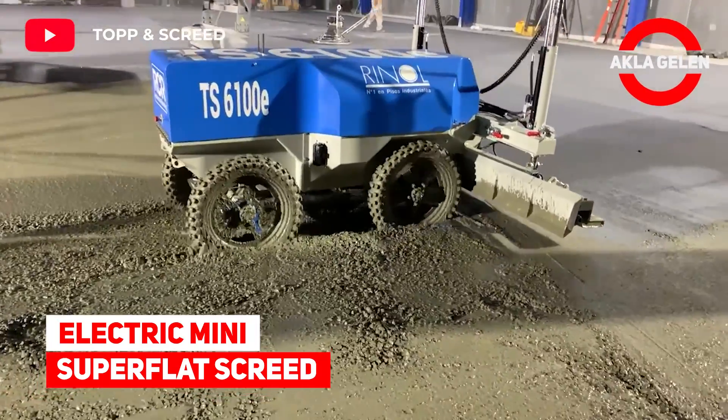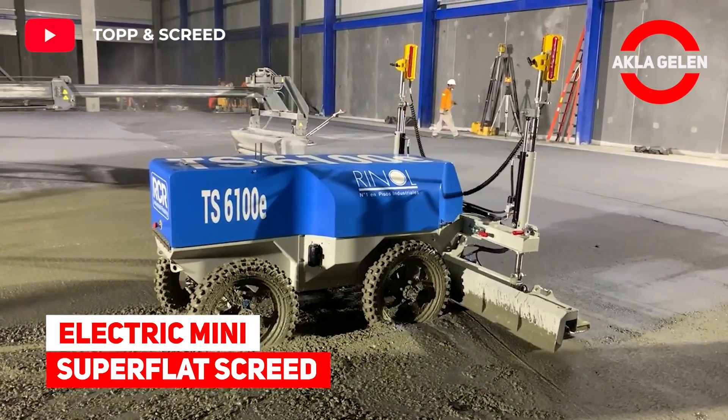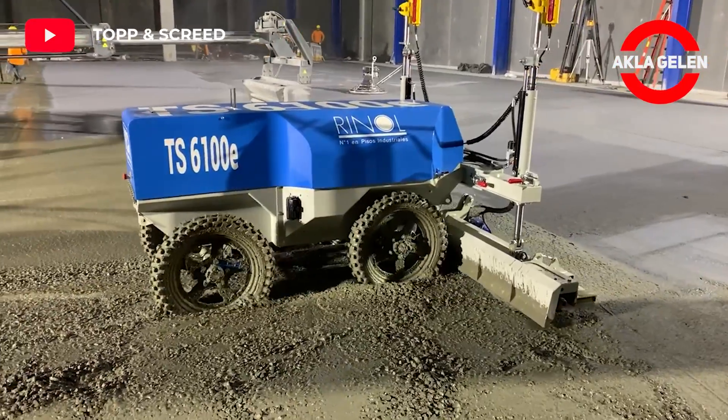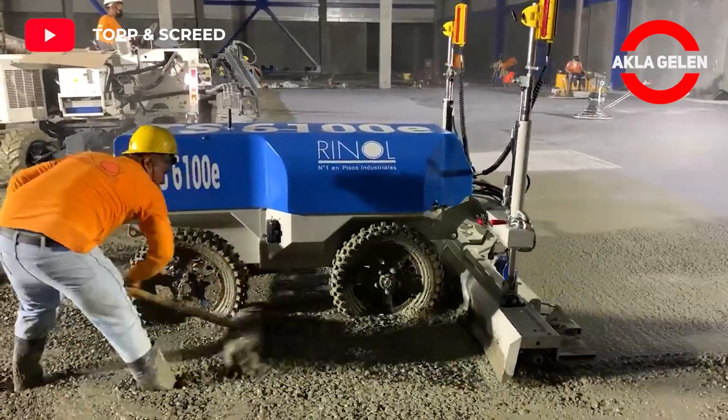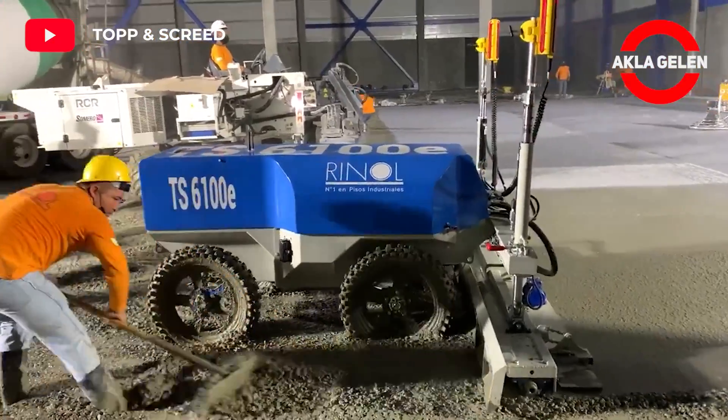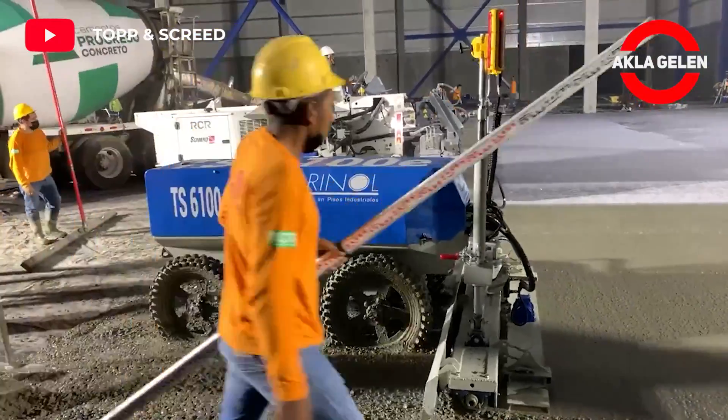Electric mini super flat screed. This zero-emission compact concrete leveler is ideal for industrial concrete floors where space is limited. It is equipped with a state-of-the-art automatic laser system for laying flatter concrete floor slabs.